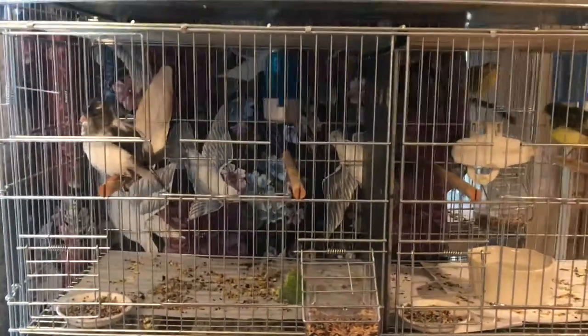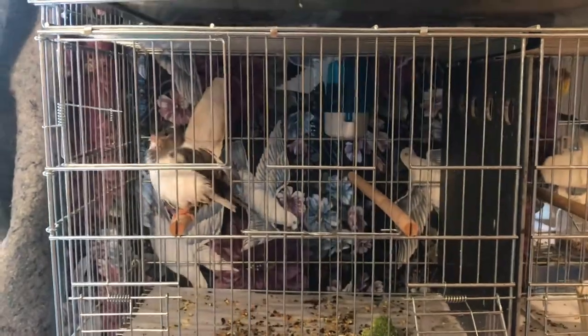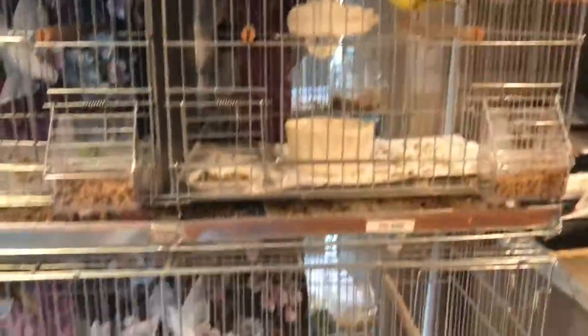I have about a dozen birds, or maybe ten at this point. I have five fife fancy, which are fluffy little birds that resemble robins, and I also have Irish fancy, which are a little more slender type birds.